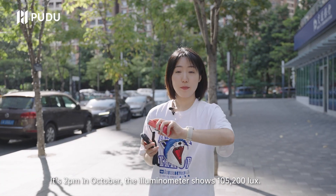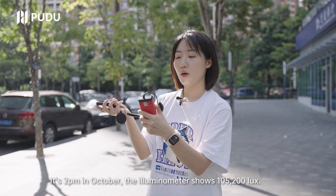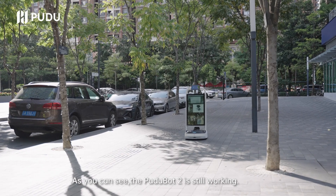It's 2 p.m. in October, and the illuminometer shows 100,000 lux. As you can see, the PuduBot 2 is still working.